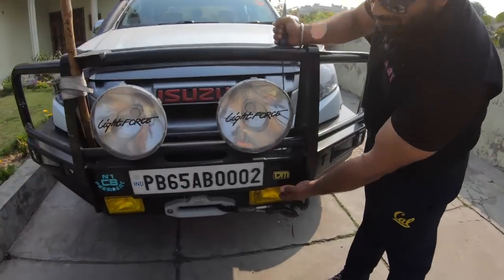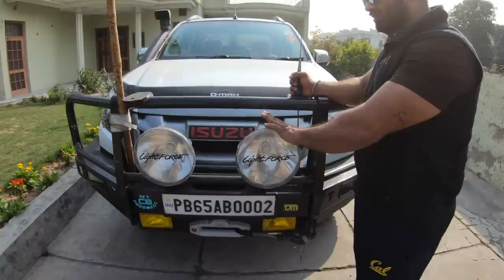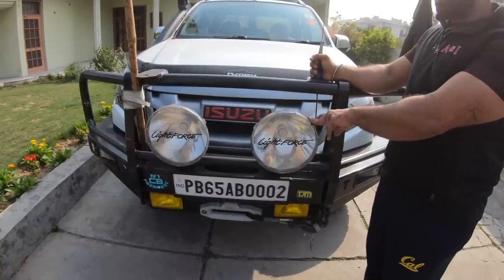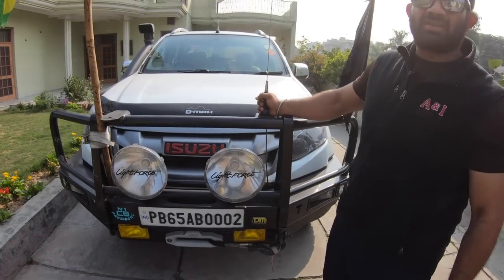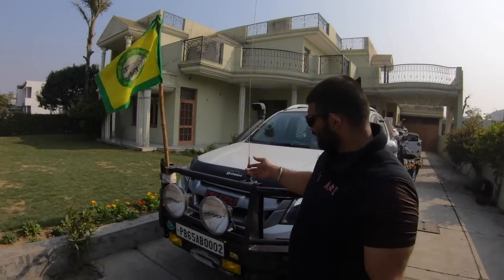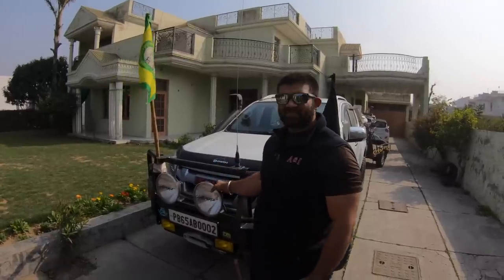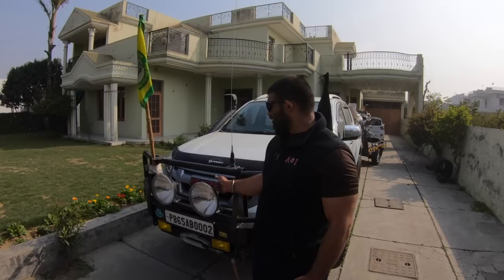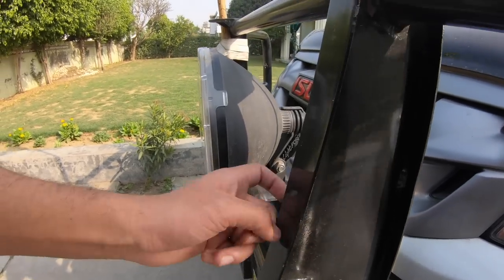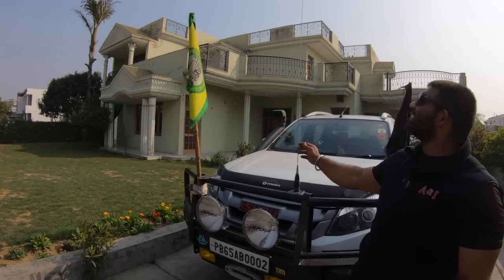The Hella fog lights go for around seven to eight thousand rupees a pair. The Lightforce Blitz starts around twenty-three to twenty-five thousand — going higher if you choose HIDs. Lightforce markets them as bulletproof, showing a guy hitting one with a baseball bat with no damage. They're made of a patented material and stick out slightly from the bumper but don't normally break. Next is the CB radio antenna — a flexible whip-style unit mounted permanently on the vehicle.